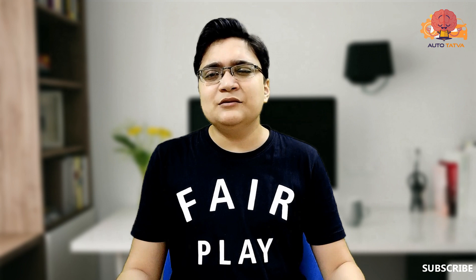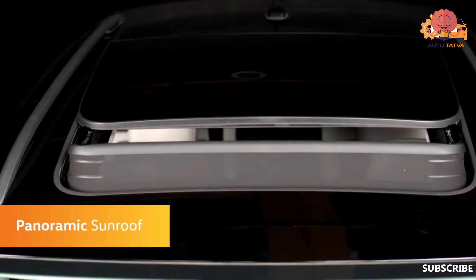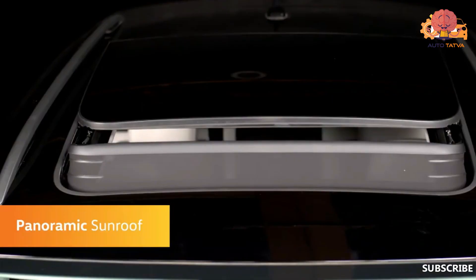Many people ask: does this car have a sunroof? Yes, the sunroof is here — in fact, a panoramic sunroof is here. The Creta and the Harrier also now have a panoramic sunroof, and even the MG Hector. So this car competes in that regard as well.